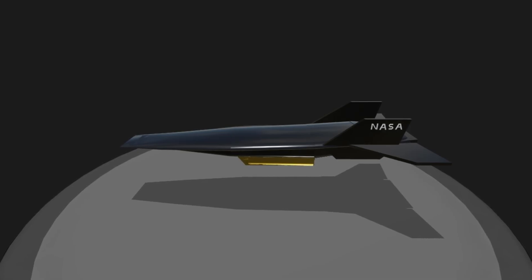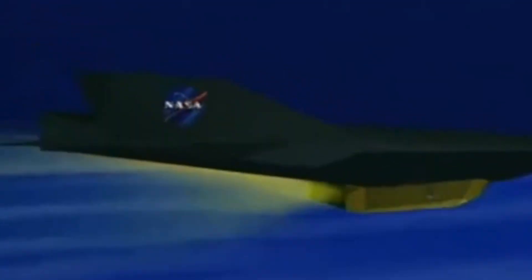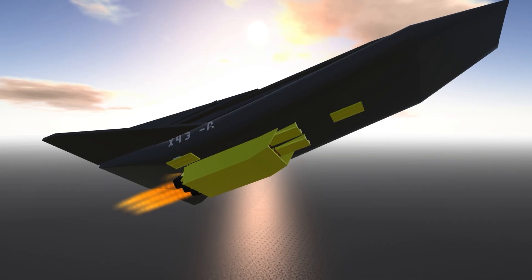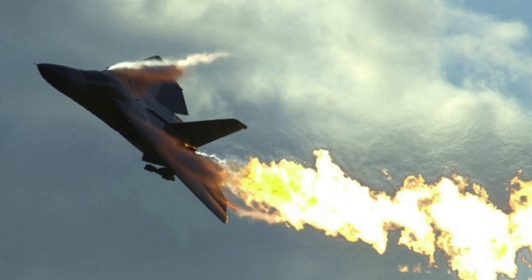But there was a catch. A scramjet can't operate from a standstill — it only works when you're already moving several times the speed of sound. That's why the X-43 wasn't just about building an engine. It was about designing an entire flight system that could get the engine into its operating range without tearing the aircraft apart.